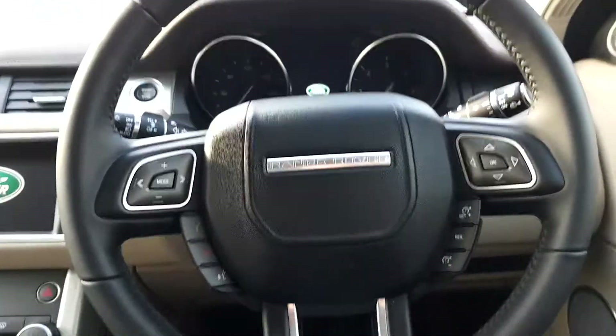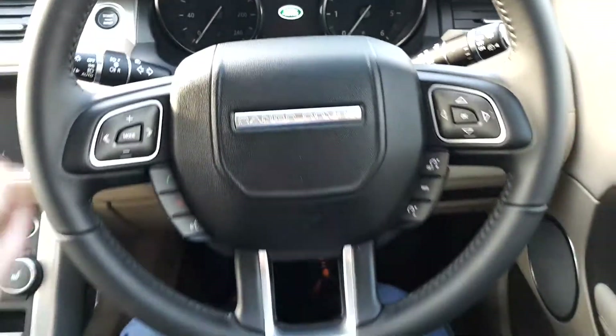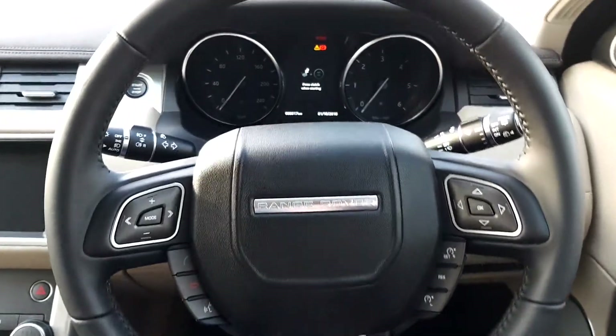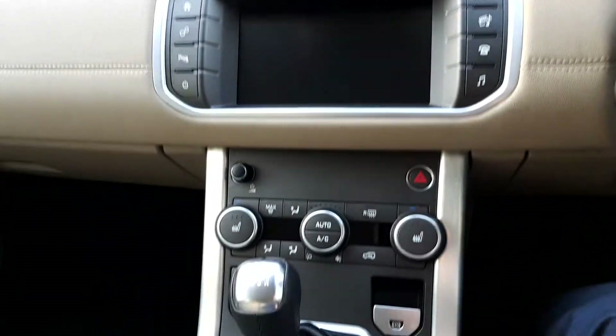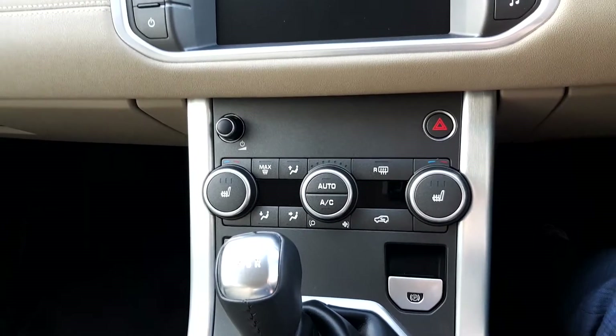Taking a seat in the driver's seat, as you can see you get a leather multi-function steering wheel with auto lights and auto wipers. There's an 8 inch touchscreen with phone and Bluetooth connectivity, as well as dual climate control along with heated seats.